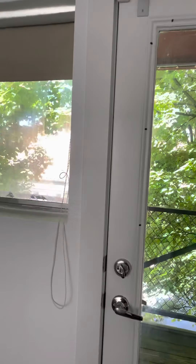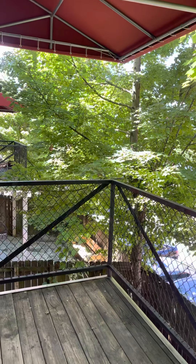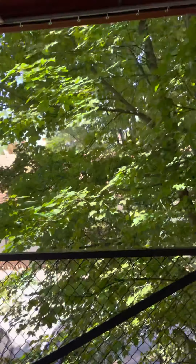Got a porch up here. You can smoke your cigars — it's covered.